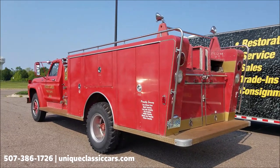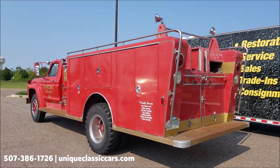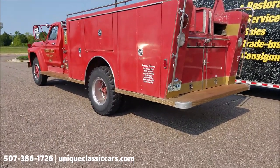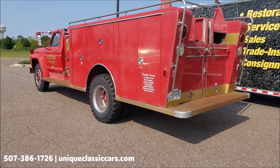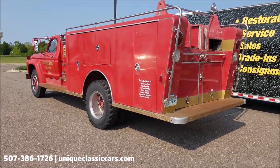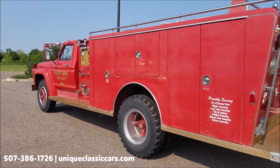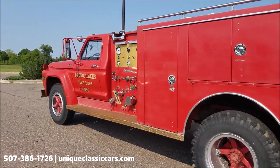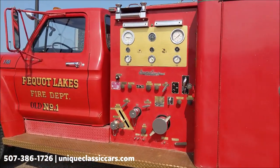Those still pictures can be seen at uniqueclassiccars.com — click the link down below in the description. You can see the dually rear end. I believe this is a 500 to 700 gallon tank on this one. By the way, it has a factory-style Holley carb, the governor is still on it, and also a push-button primer. The gross vehicle weight rating would be 25,500 pounds.